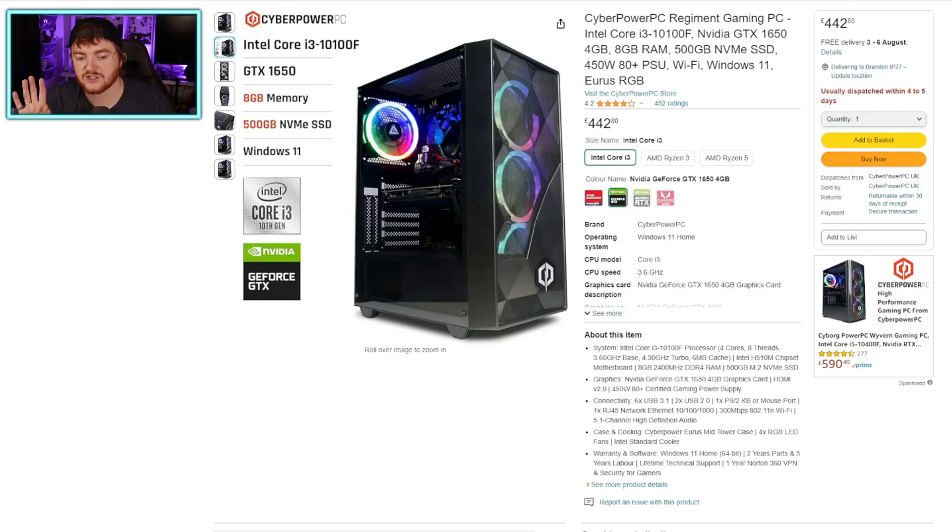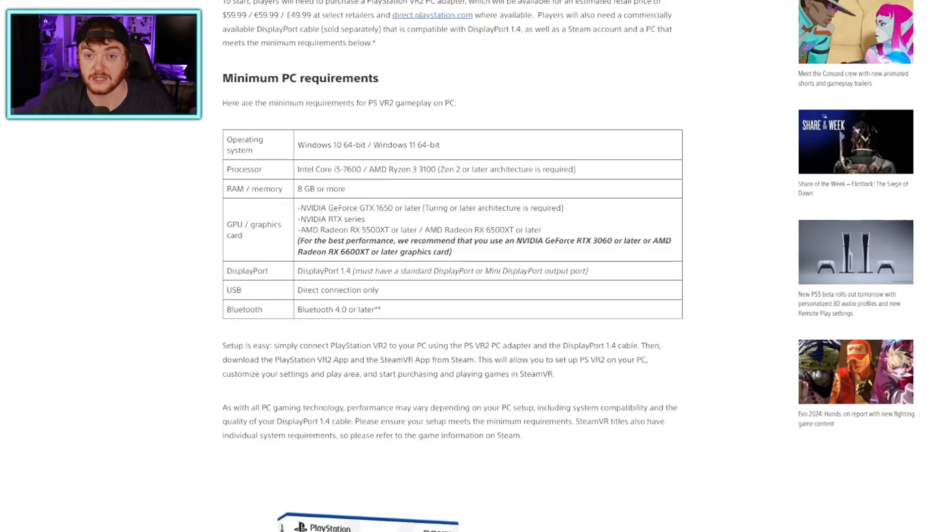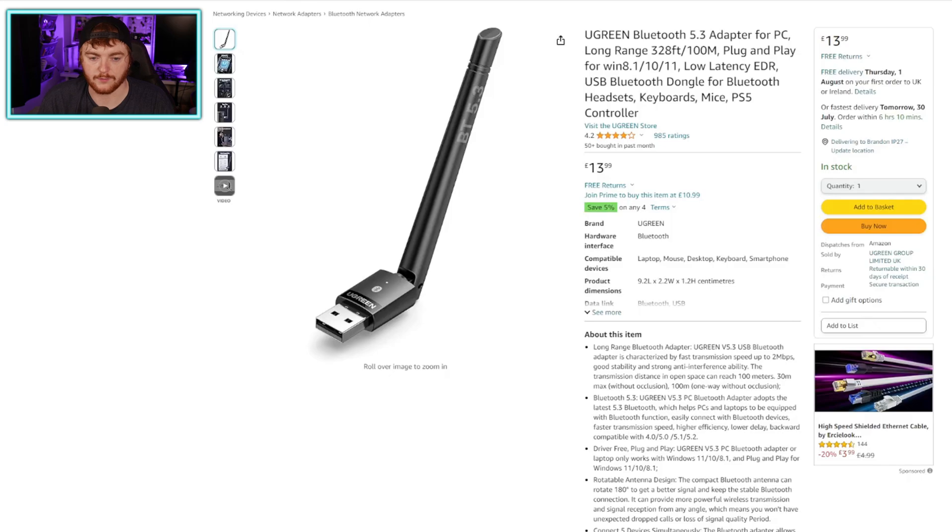Some of these PCs don't mention whether they have Bluetooth. If it doesn't have Bluetooth, I'd recommend picking up something like a little USB dongle. This one here is from Ugreen, a brand I've used for multiple PC things and trust. Just make sure the Bluetooth is version 4 or later, as that's the minimum for PSVR 2. This one I have is Bluetooth 5.3 and backwards compatible to Bluetooth 4. You can also get internal cards, but these USB dongles are super simple to use.